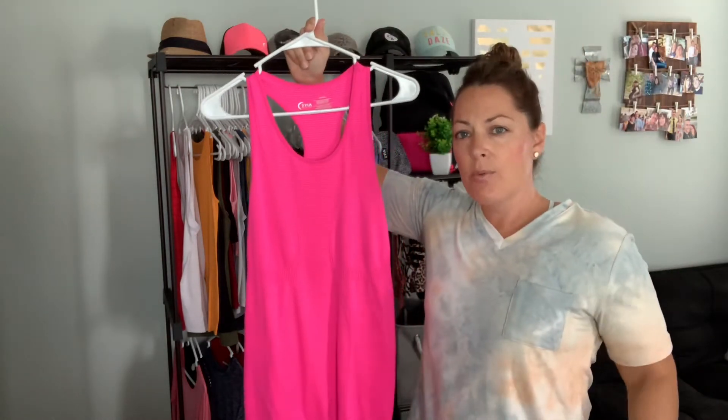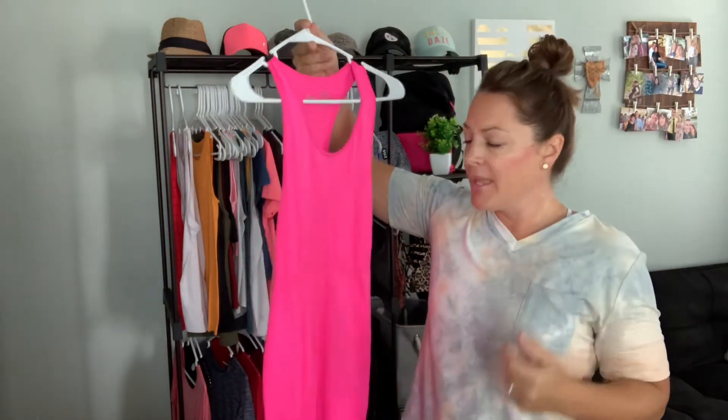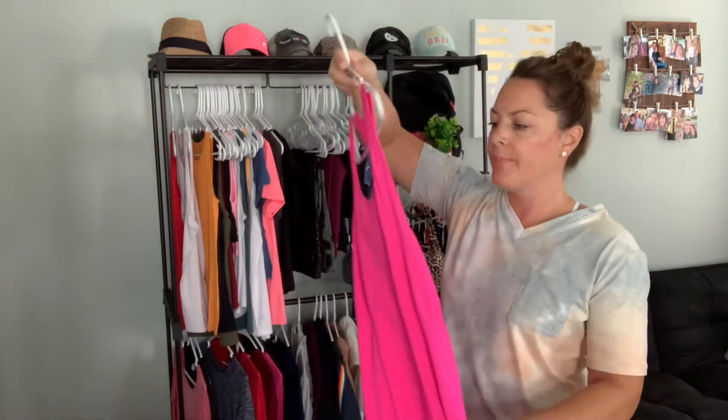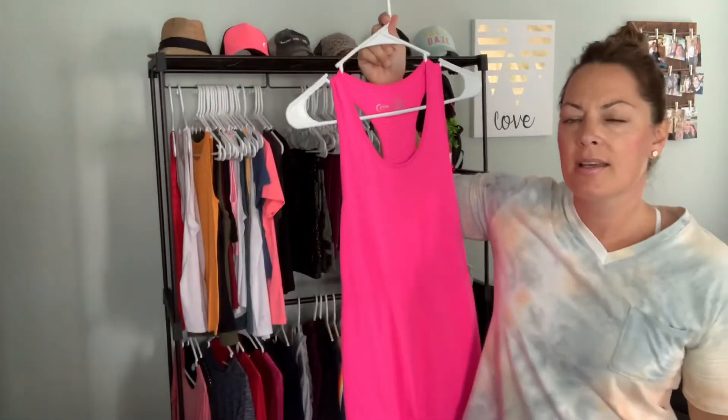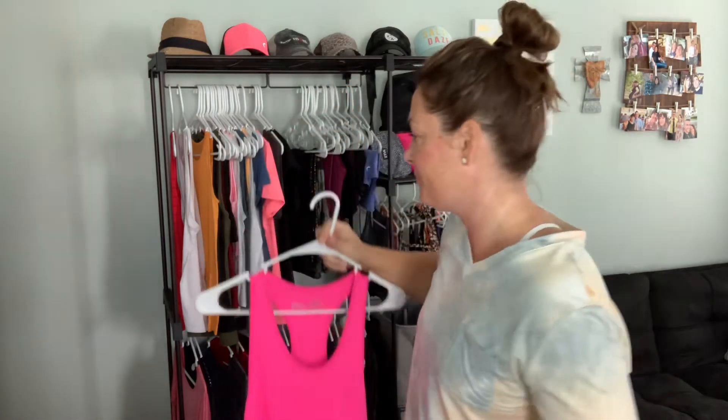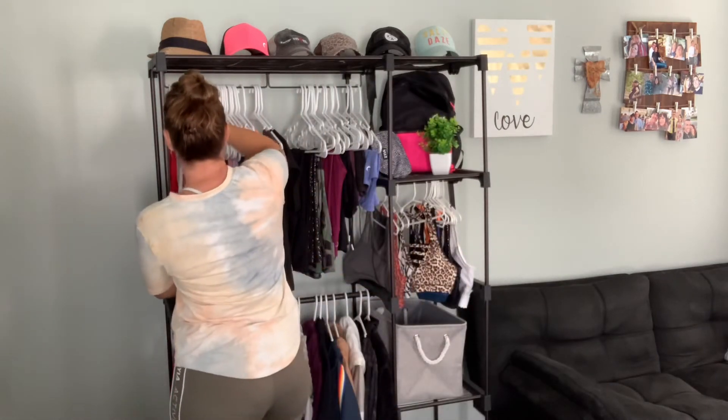This is our Copper Charge tank, and I recommend sizing down one in it. It is a fitted tank but it stretches, so when I stayed true to size the stretching made it too baggy for me. It's also really long — it comes down past my hips on me. It's got that racerback look, and if you look up close it's got all that ventilation dots in the mesh to keep you cool — almost looks like pinstripes through it. This one is hot pink, but it comes in a ton of different colors. I love working out in the Copper Charge tanks.